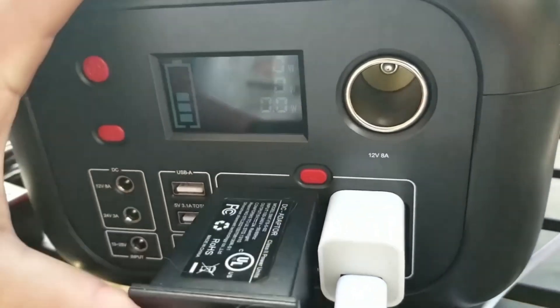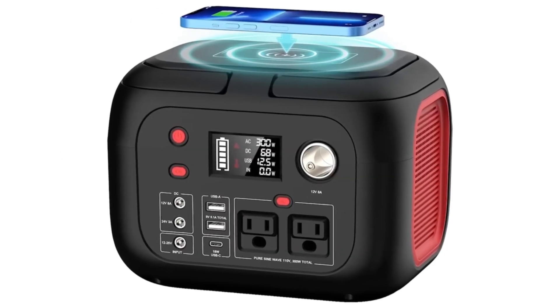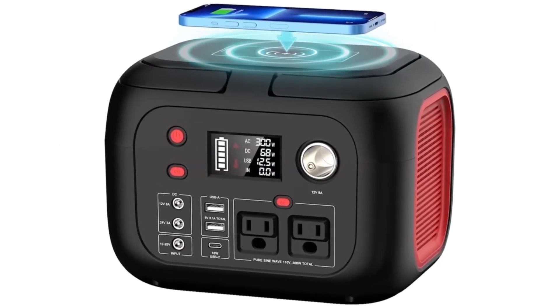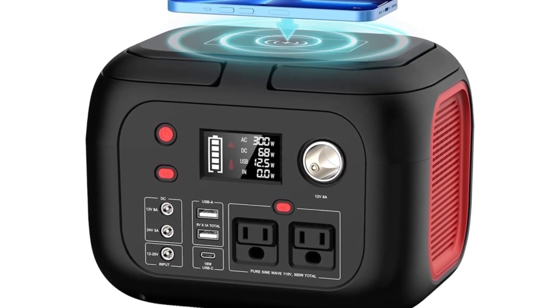Who should skip this? If you rely on a CPAP or need to run a mini fridge overnight, the 228W output might not cut it. But at this price, it's a steal. The next one felt unfairly powerful for its compact frame — but after putting it through a full-day power outage, my opinion changed.